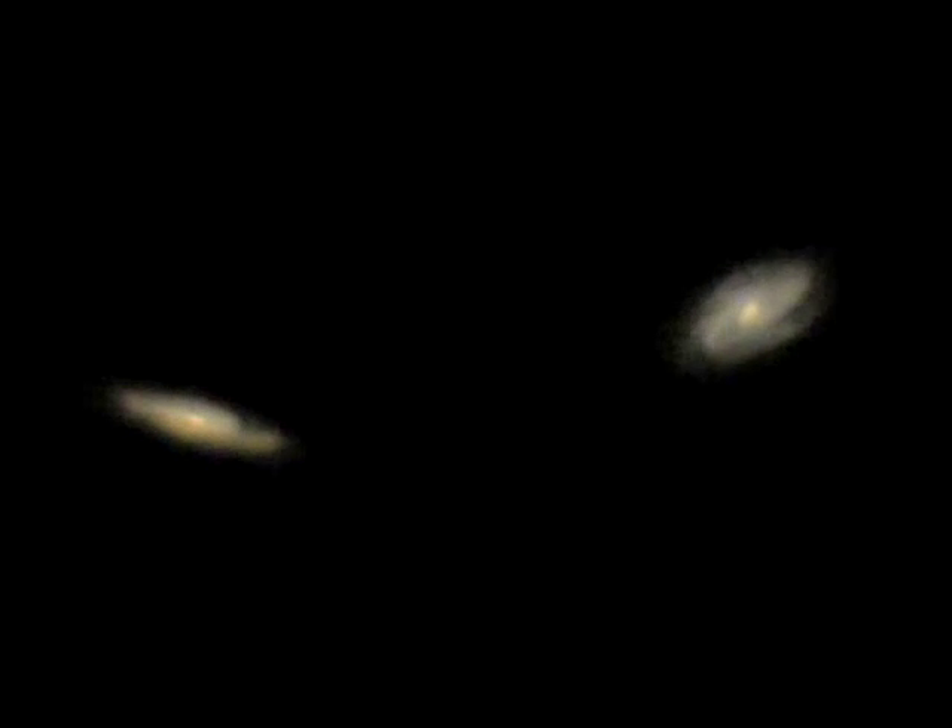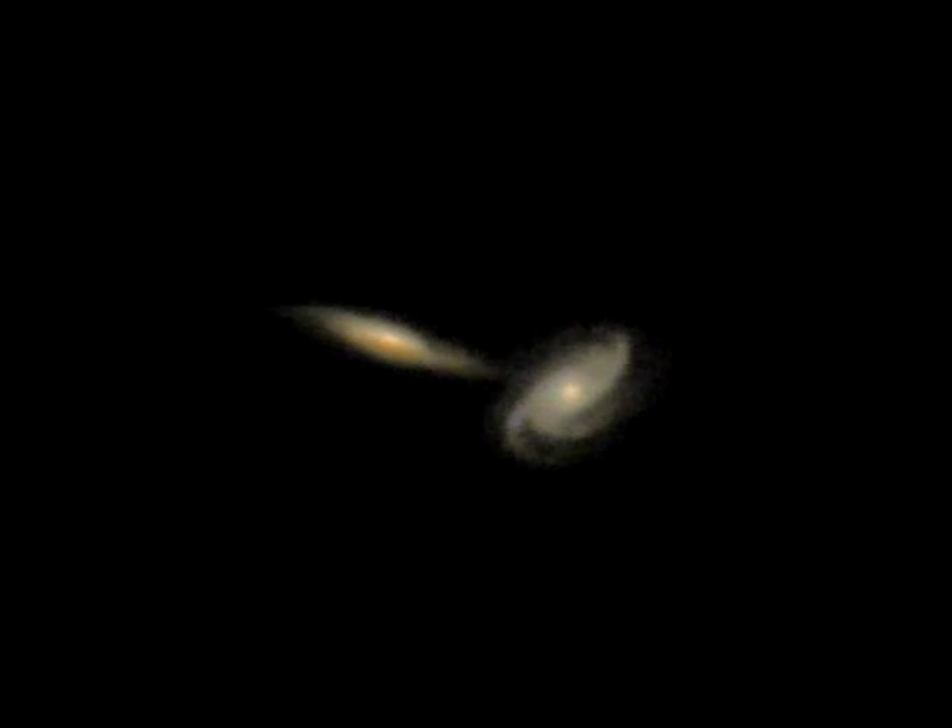Astronomers think that half a billion years ago, these two galaxies had a close encounter. The gravitational tides were much harsher on M82, disrupting it and creating its starburst.